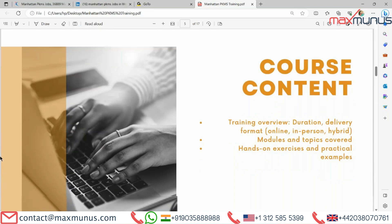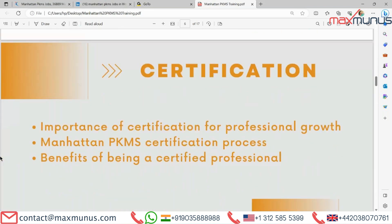Moving on to the next, we have certification of Manhattan PKMS — the importance of certification for professional growth, the Manhattan PKMS certification process, and the benefits of being a certified professional.